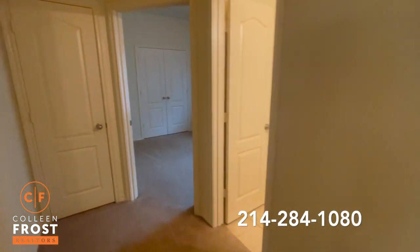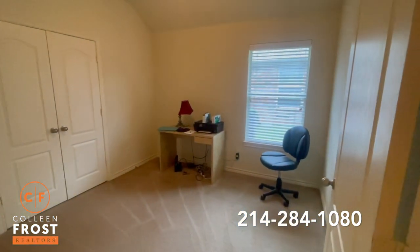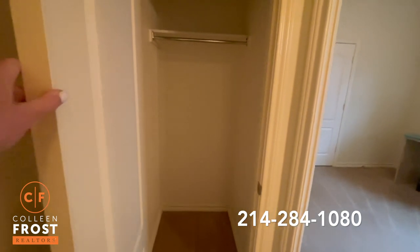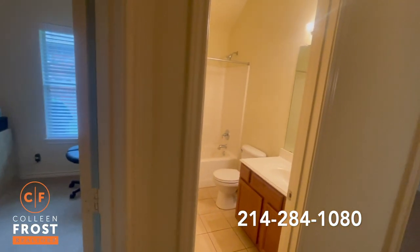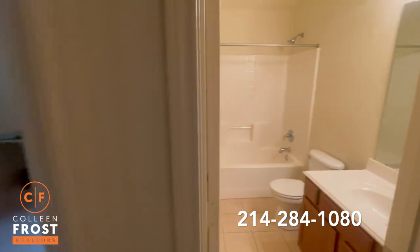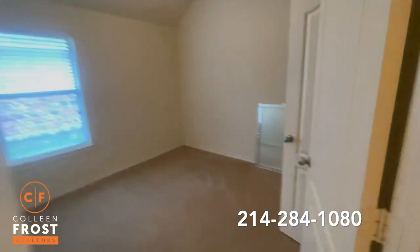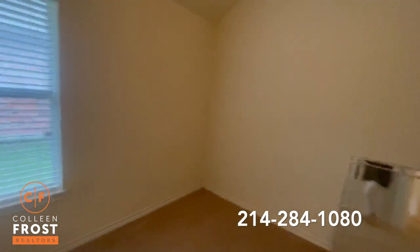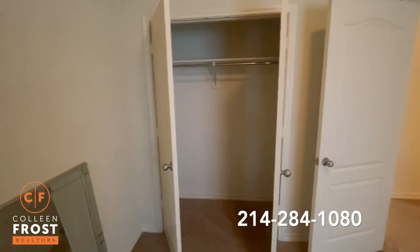Back here are the secondary bedrooms. Here's bedroom number one, and there's a hall closet — it's a nice deep closet with lots of storage. Here's the bathroom shared by both of these bedrooms, and here's the second bedroom, another nice size with great closet space.